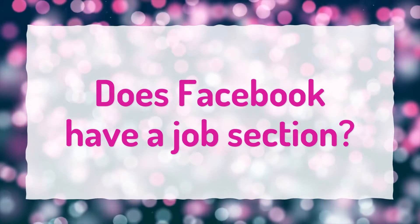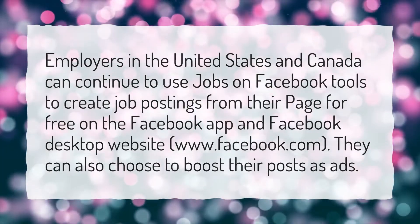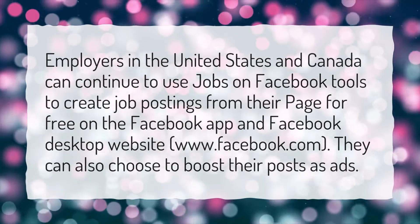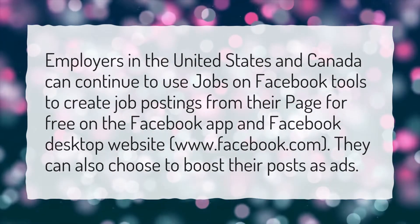Does Facebook have a job section? Employers in the United States and Canada can continue to use jobs on Facebook tools to create job postings from their page for free on the Facebook app and Facebook desktop website, www.facebook.com. They can also choose to boost their posts as ads.